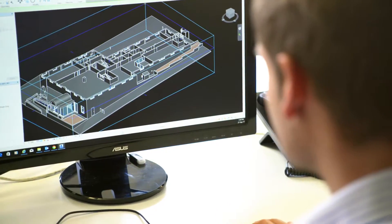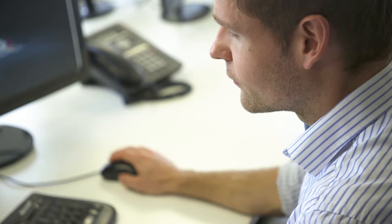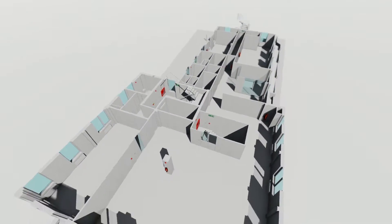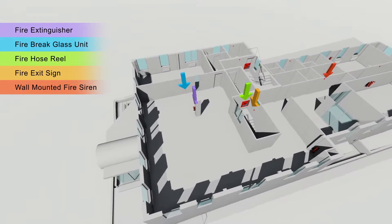This data then needs to be transformed into a 3D model that our clients can use. A 3D model generated for a fire survey from our data capture is typically a building information model to an LOD2 level of detail. This means that the walls, openings, windows, and stairwells are all captured and modeled in 3D. This accurate building information model provides a baseline that we can then populate with all sorts of rich information.